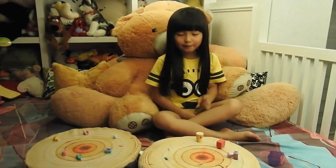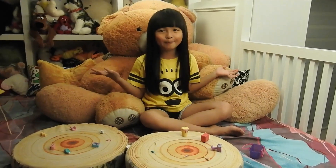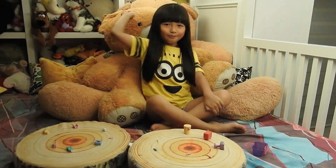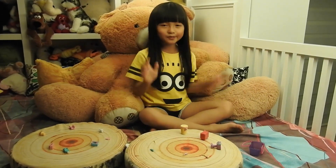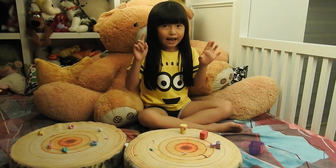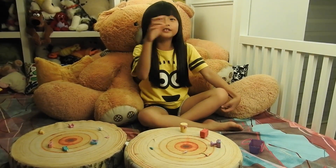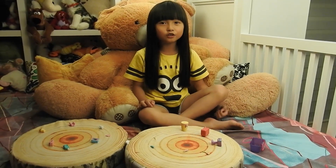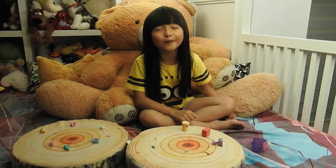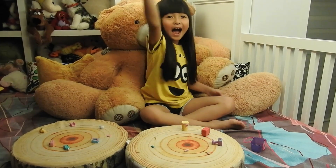My favorite one — I can't pick just one, it's all of them! Please like and subscribe to my channel. If my mother sees that I have a lot of subscribers, I will get to go to toy stores and also buy any toy online. Bye!